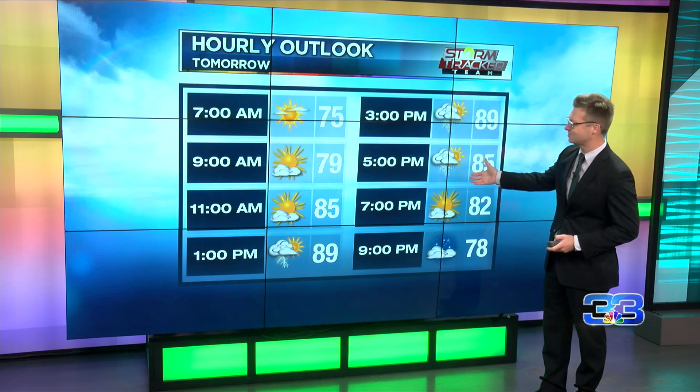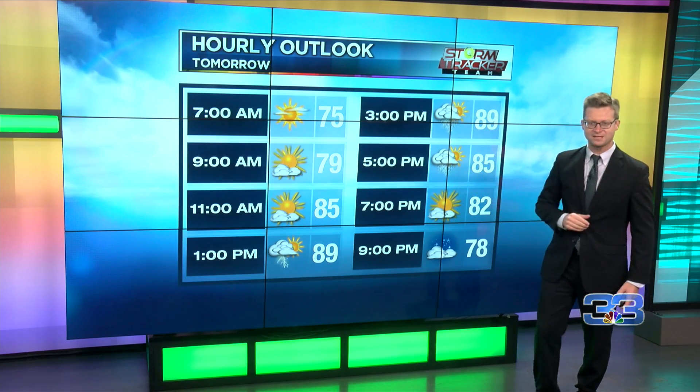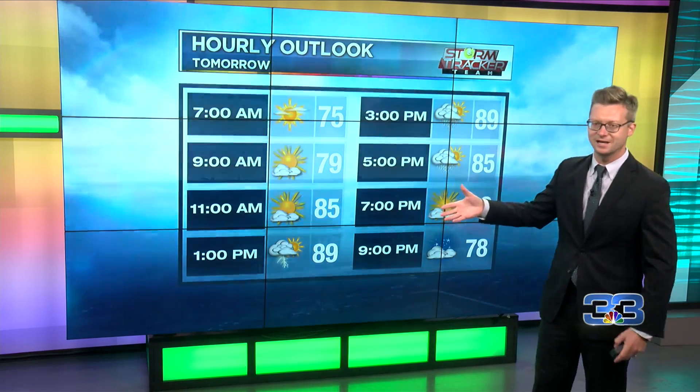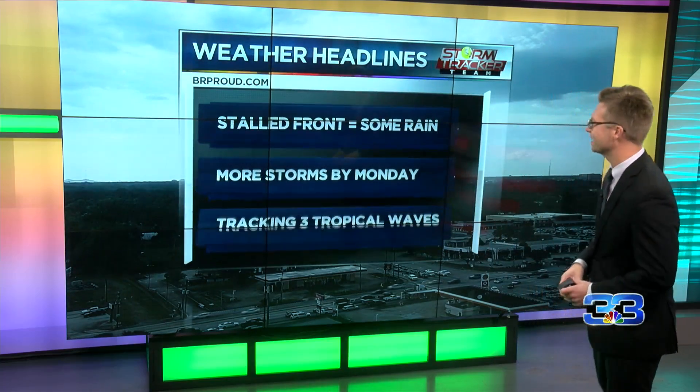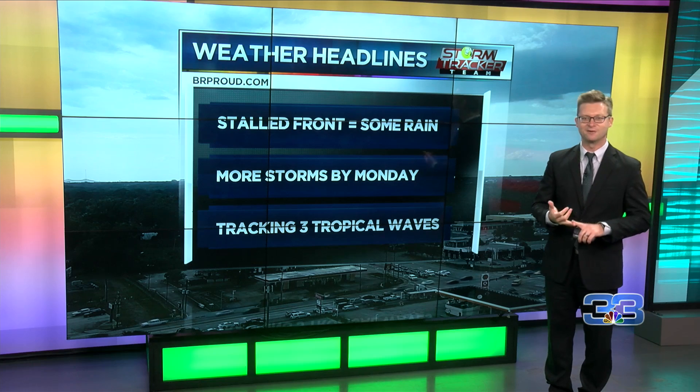That front that pushed through, which made it somewhat nicer throughout the entire day, is going to inch its way back towards our viewing area as we head into tomorrow. So here's the story right now. Headline-wise, that stalled front will bring us the possibility of some rain Thursday and Friday.